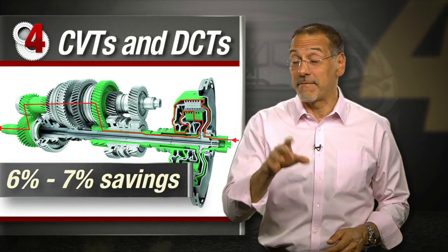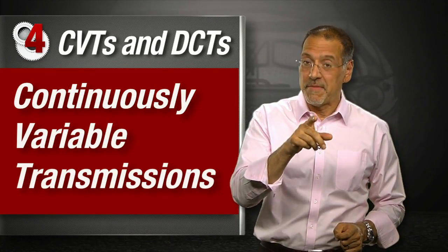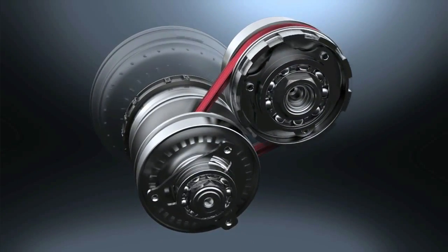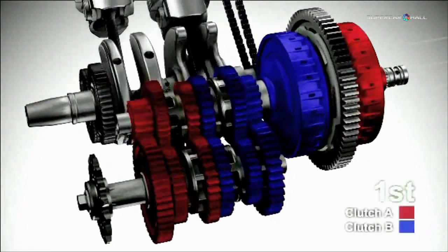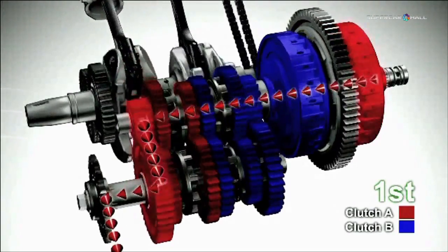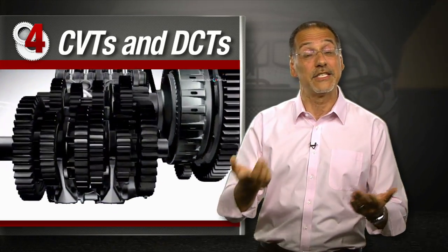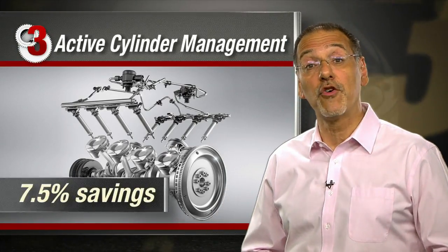Number four: CVTs and DCTs — six to seven percent improvement. The continuously variable transmission and dual clutch transmission have become much more common lately. The CVT saves fuel by keeping the engine running at the perfect sweet spot, while the DCT saves fuel by always having a locked gear engagement like a manual transmission — because it essentially is one; it just does the shifting for you.